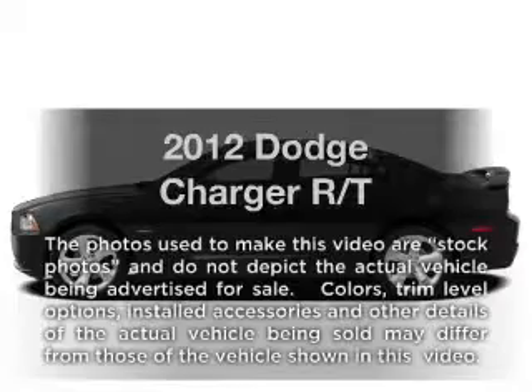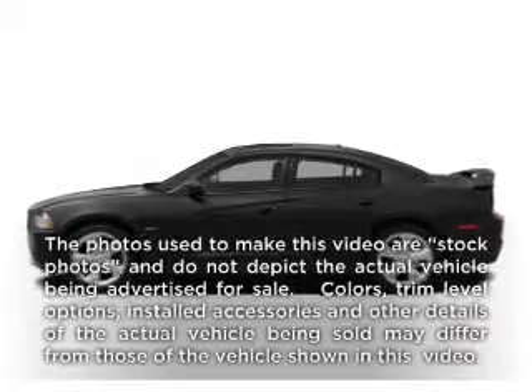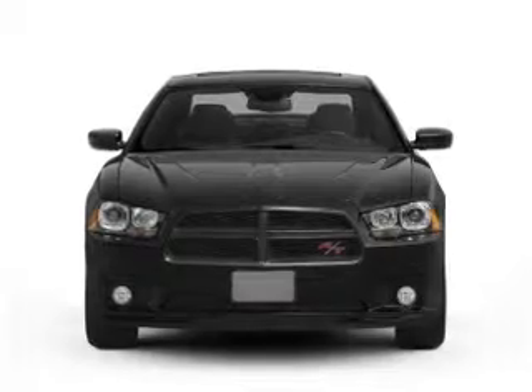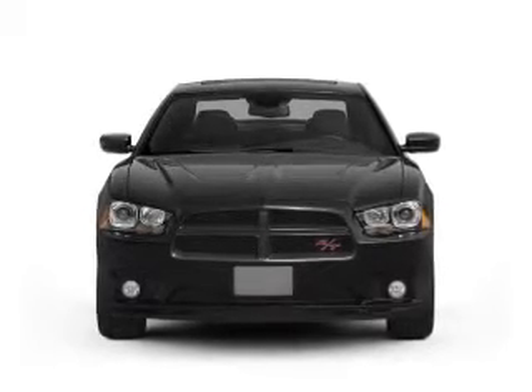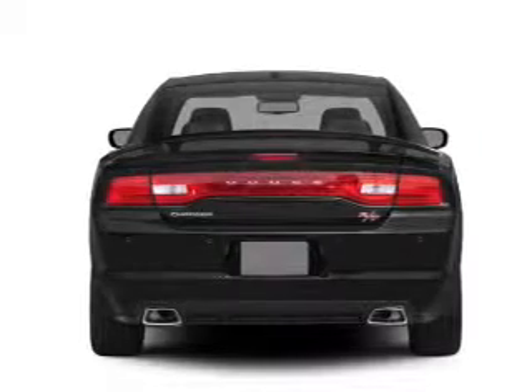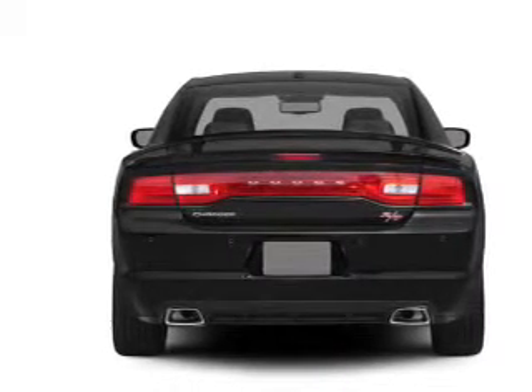Get noticed in this 2012 Dodge Charger. If you're looking for an automobile with great attributes, look no further. With a powerful 8-cylinder engine that responds smoothly to its 5-speed automatic transmission, anti-lock brakes help you bring your vehicle to a safe stop.